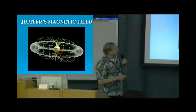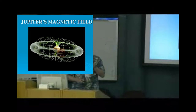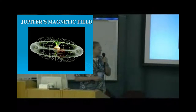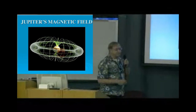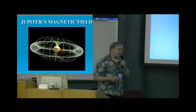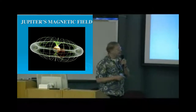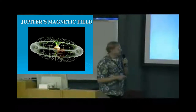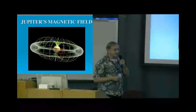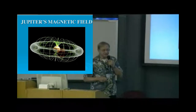The magnetic field is represented by these pumpkin-looking lines. To a good approximation, the field at distances away from Jupiter is like a dipole field, similar to the Earth's. These represent typical magnetic field lines for a dipole field. The trouble is that Jupiter doesn't have a simple dipole field — it's much more complex.